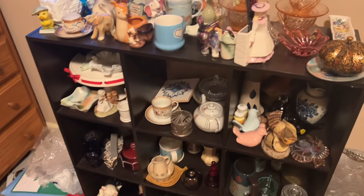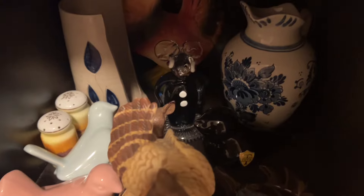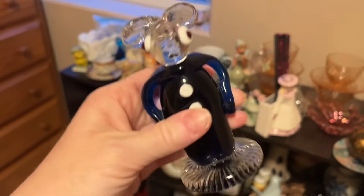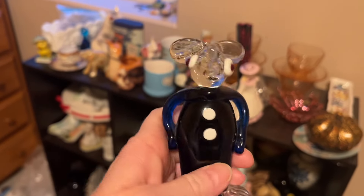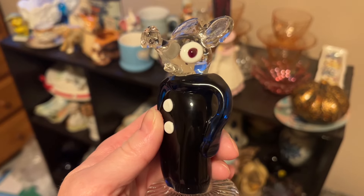I had another sale on Knickknacks and it's that funny little glass mouse. He is so funny looking - I don't know who makes him but he's like a cobalt blue glass. He sold on Knickknacks for $12.